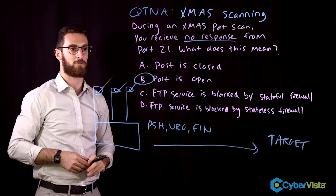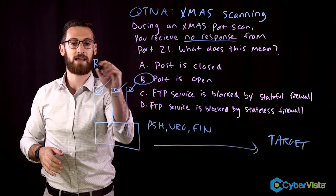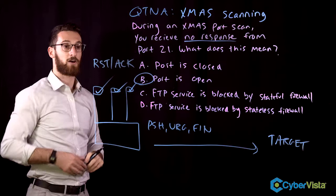Let's talk about why the other answers are wrong. The port being closed is not the right answer, because the packet was dropped and you got no response. The port would be considered closed if you received a RST or RST-ACK — a forced reset of communications.